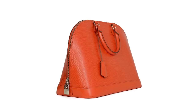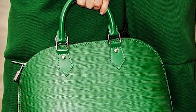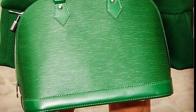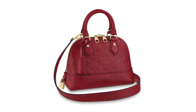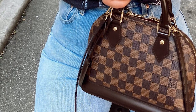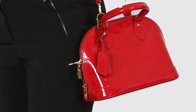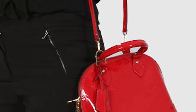The Alma comes in sizes from the Nano, BB, PM, MM, and GM. The BB meaning Bébé Bandoulière, which is French for baby shoulder — the BB version has a detachable shoulder strap, which means fashionistas now have a bag with even more utility and versatility. The PM stands for Petite Modèle in French, meaning small model. The MM stands for Moyenne Modèle, and along with the PM are the most popular sizes. The Grand Modèle, the GM size, is the largest and a popular size for travel. The Alma is a lovely, sophisticated bag that is timeless and classic.